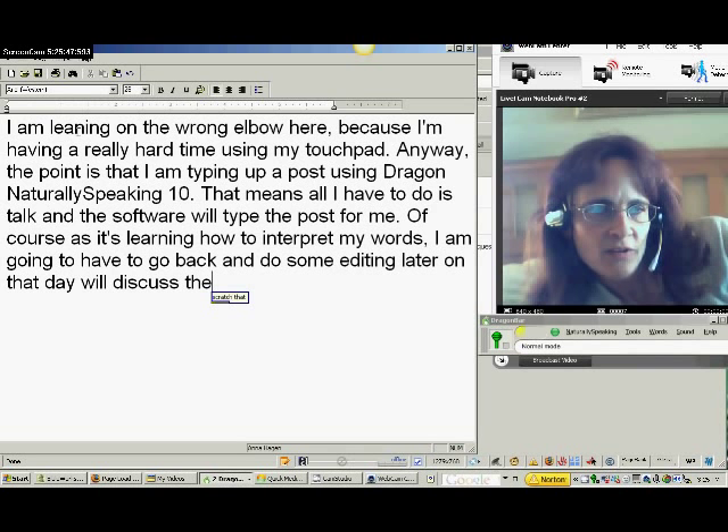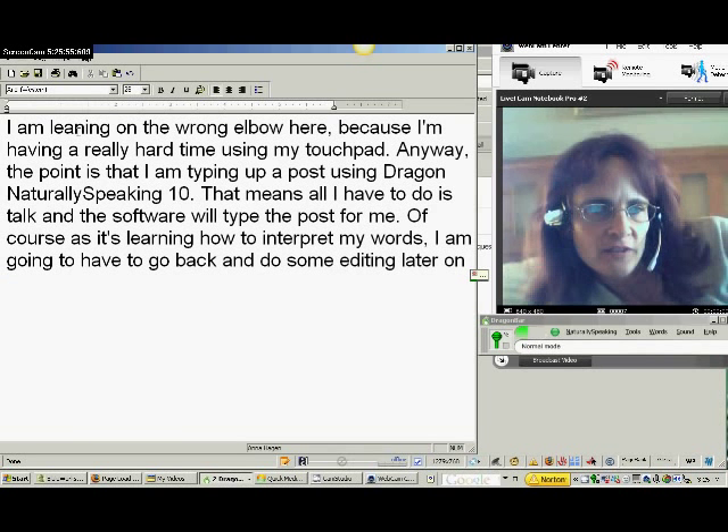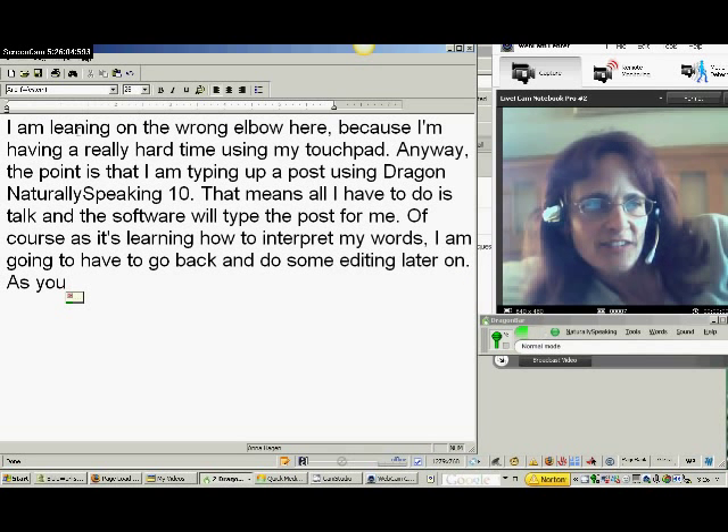Select that. Delete that. Backspace. As you could tell by that last editing, it's not really that difficult to edit using this software.